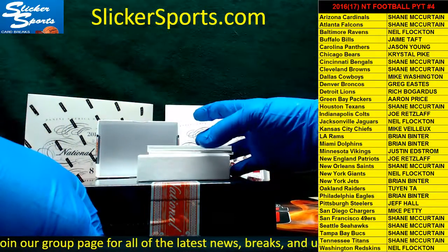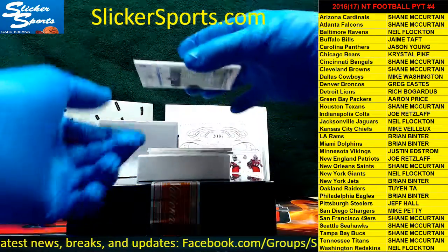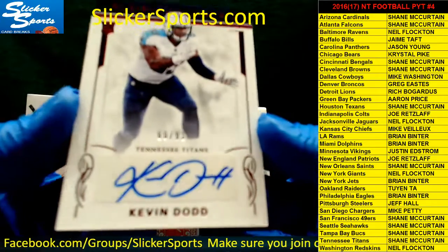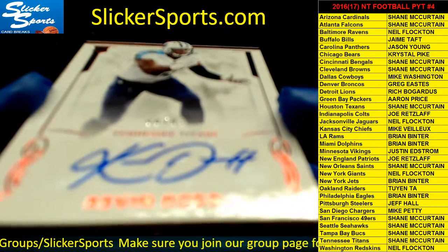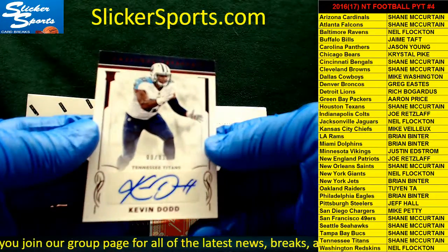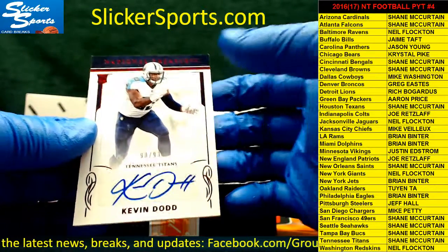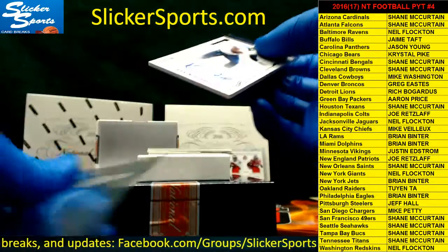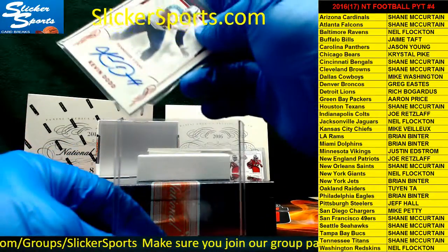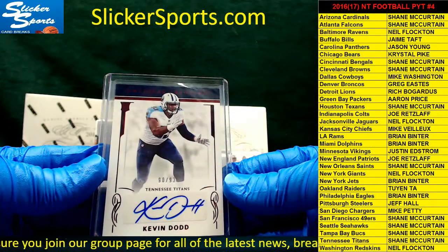Next up, 90 out of 93 — a rookie auto going out to the Tennessee Titans: Kevin Dodd. They have big high expectations on this guy, but I think he was inactive for the first game — he might be hurt. Tennessee Titans is Shane McCurtain. I'm almost positive he or Bayard was inactive, one of the two.